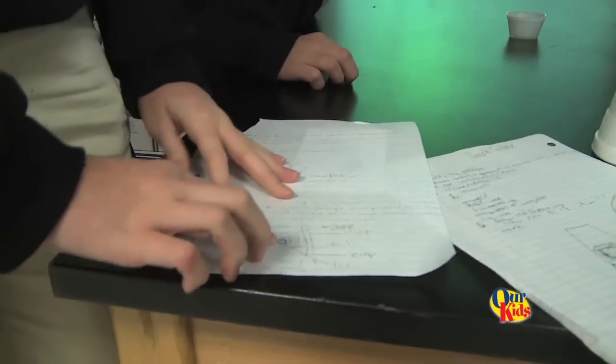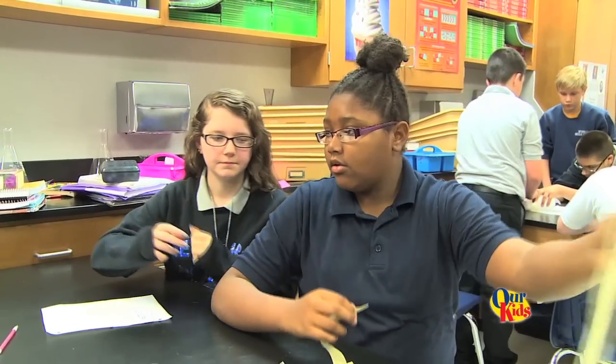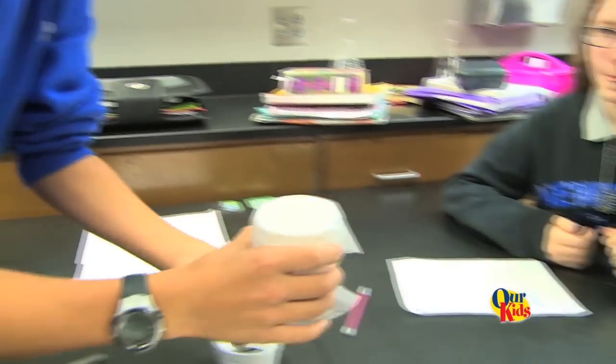First ice cube with baking soda. Classrooms across the country are seeing more engineering with Next Generation Science Standards, but they've been a part of JCPS classrooms for some time, thanks to an engineering leader.